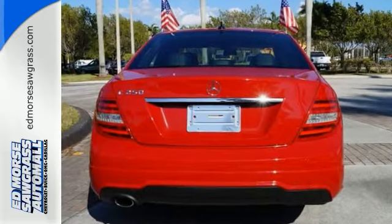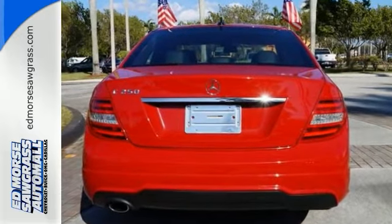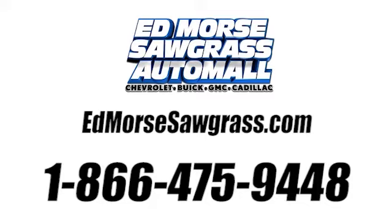Come in for a test drive today. Call us today at 1-866-475-9448. For value and for service, it's Edmars.